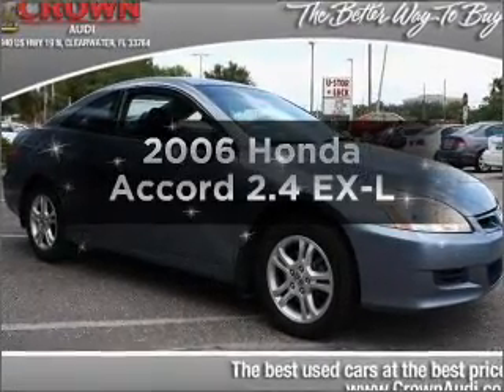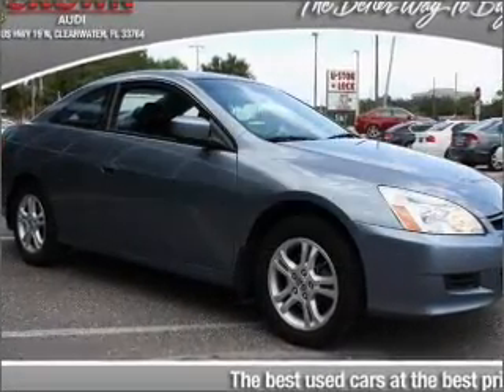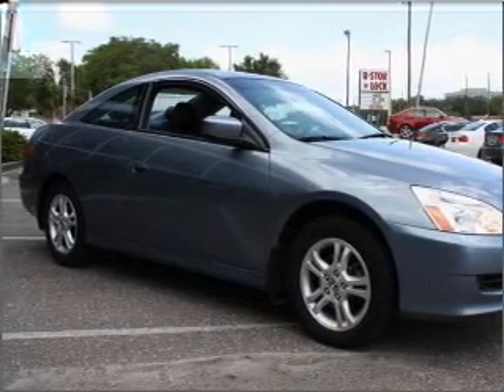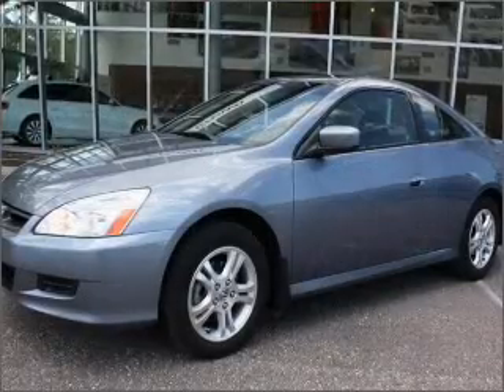Introducing the 2006 Honda Accord. This is the set of wheels you've been looking for, with an efficient four-cylinder engine connected to a smooth-shifting five-speed automatic transmission.